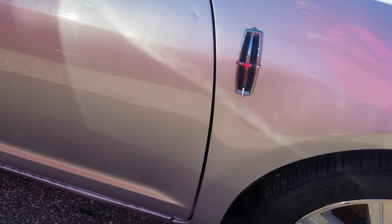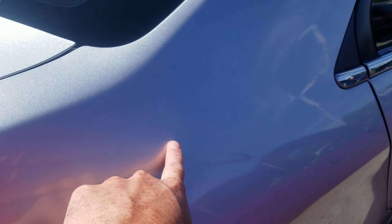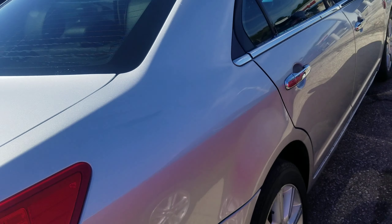Tires are in good shape as well as the brakes, and it does have a kind of a dent here. It does have a little bit of damage right there, but nothing major.